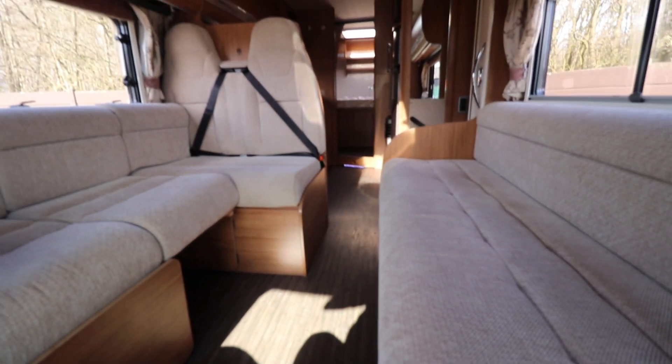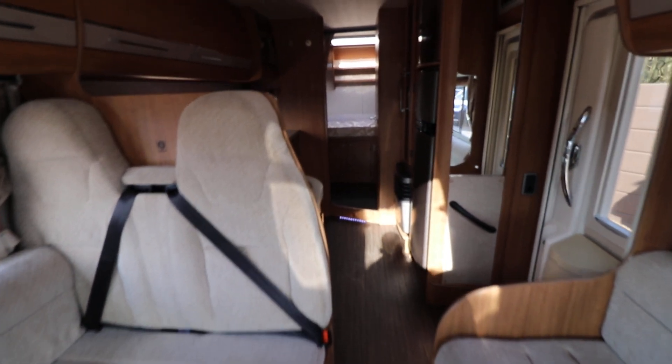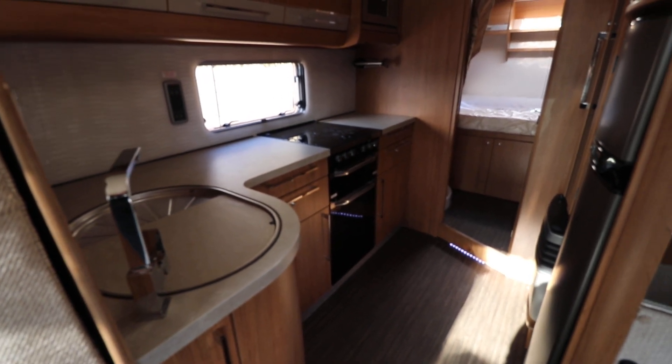So if you'd like any more details of this motorhome, just give us a call on 01159 303140, and any of our sales team will be happy to help. Thanks very much for your time.